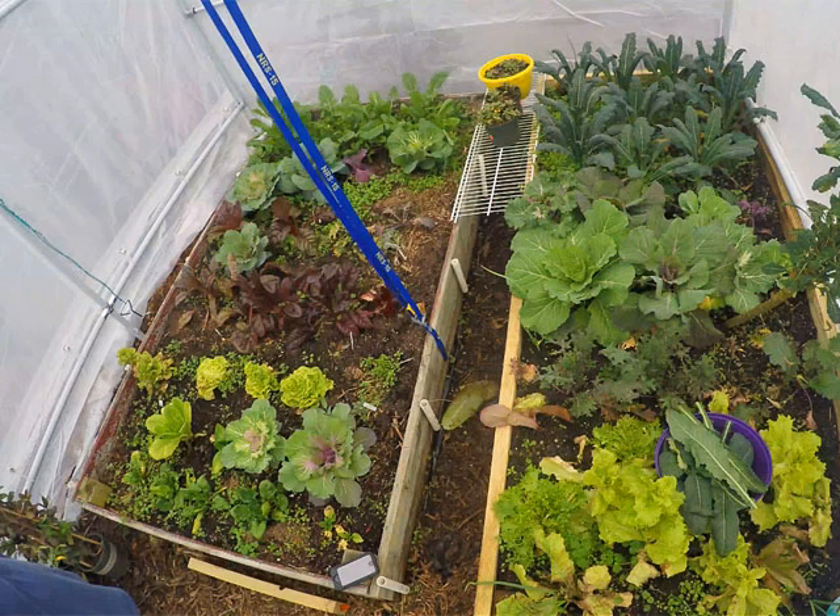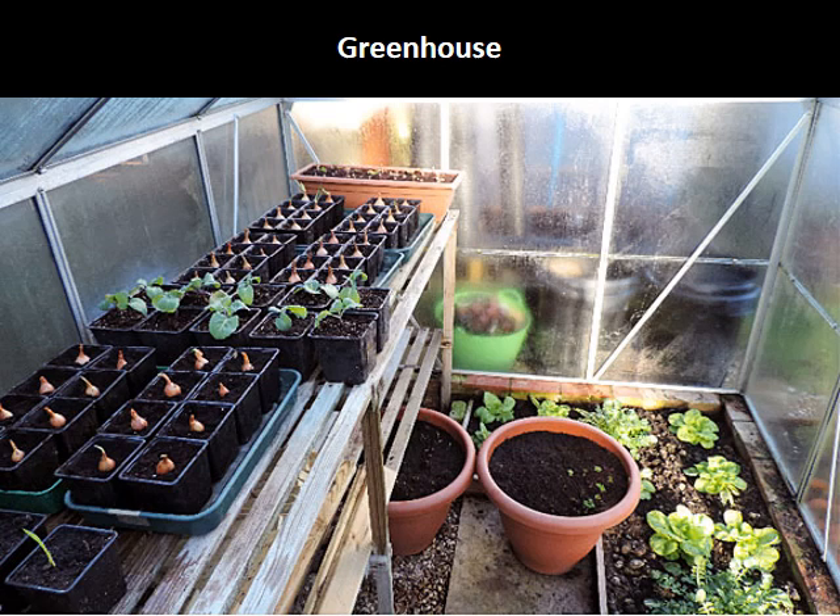Cut and come again is a term for harvesting just the older outer leaves of leafy green vegetables, allowing the center of the plant to continue sending out new leaves. If you have trouble kneeling and bending, you can grow many of the cold crops in a cold greenhouse. Here are examples of onion sets, collards, and lettuce all growing in the greenhouse. You might need some row cover for shading and you still have to water them.